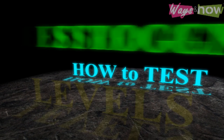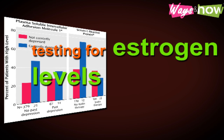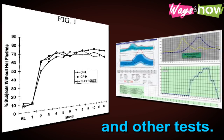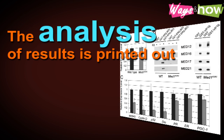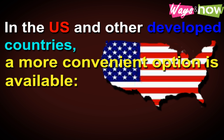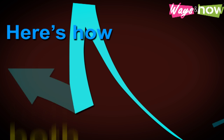How to test estrogen levels. When there is a good reason to test for estrogen, it is also best to know how to test estrogen levels effectively. In most countries, testing for estrogen levels can only be done in medical laboratories licensed to perform this and other tests. The analysis of results is printed out and diagnosis is done by the patient's doctor. In the U.S. and other developed countries, a more convenient option is available — home testing using a sample collection kit. Here's how both procedures work.